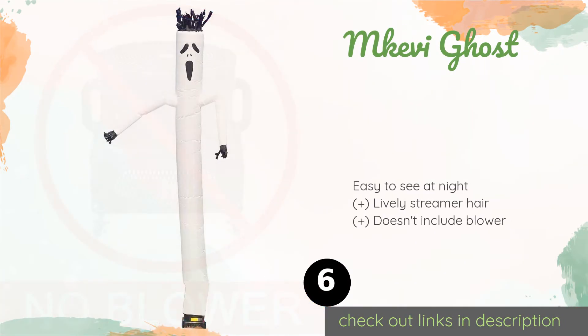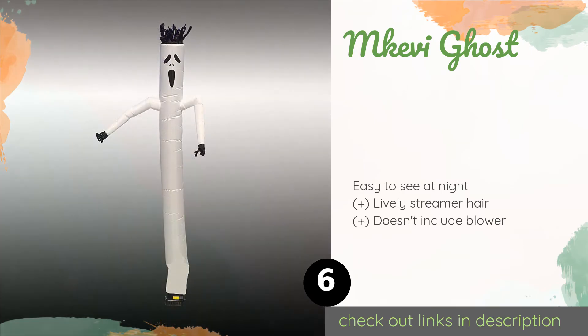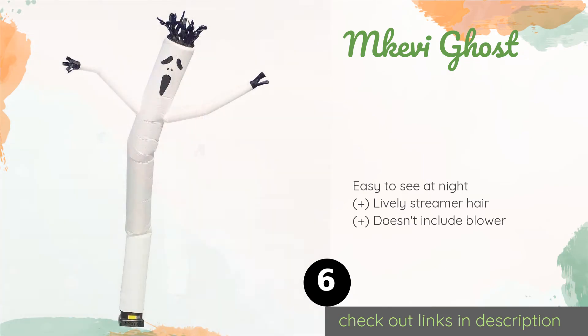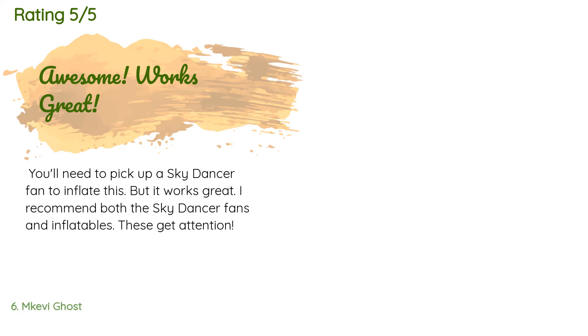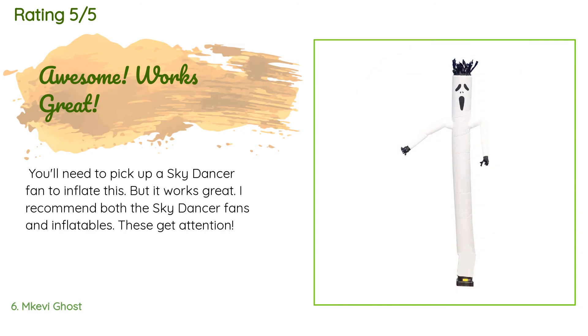The next product is McKivy Ghost. Though its menacing appearance may make it suited to one particular holiday, the McKivy Ghost will attract plenty of costumed guests to your Halloween shindig — just remember to stock up on candy for the influx of trick-or-treating kids. This product is available on Amazon for $80. The average rating is 3.9 stars from more than 23 customer reviews. A customer said: 'You'll need to pick up a sky dancer fan to inflate this, but it works great — I recommend both the sky dancer fans and inflatables. These get attention.'